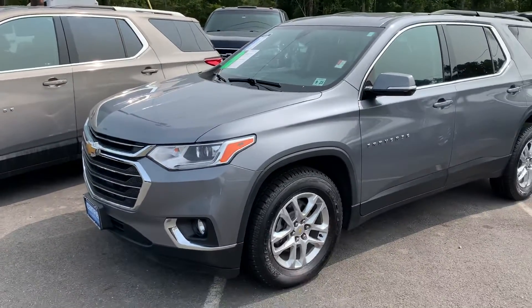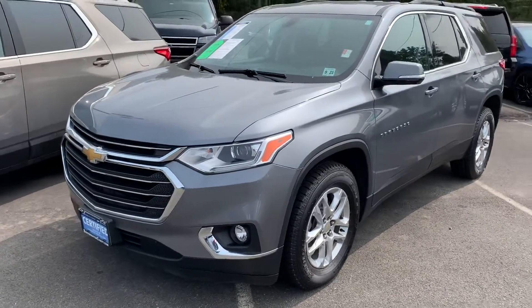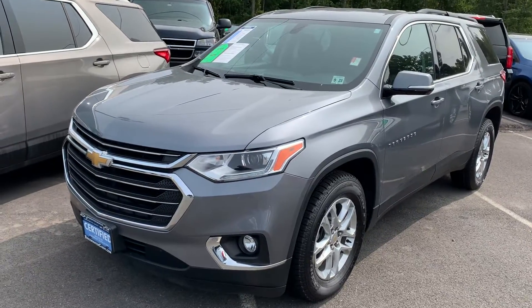It's a 3.6 liter V6 engine. It can give you plenty of power with a 9-speed transmission — nice and smooth — and also gives you great gas mileage for a large SUV.